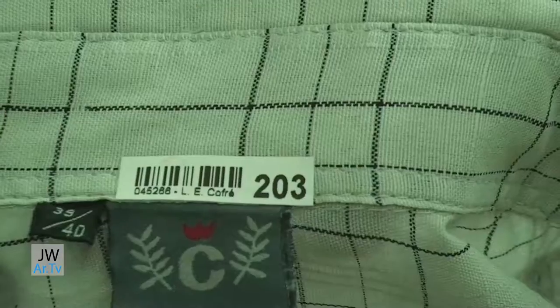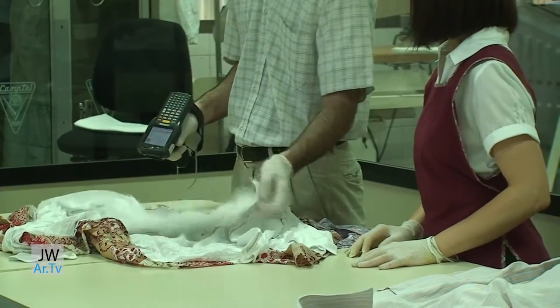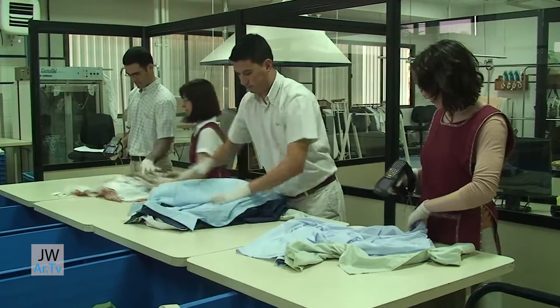Once labelled, the garments can be read by the barcode reader and are classified according to the fabric, colour, type of garment, and type of washing specified on the garment.